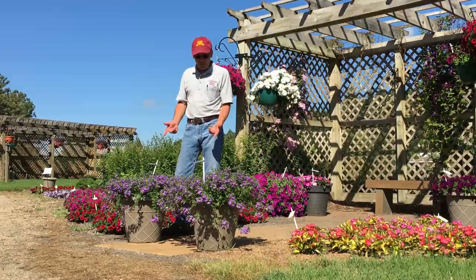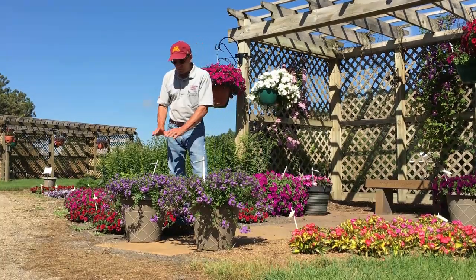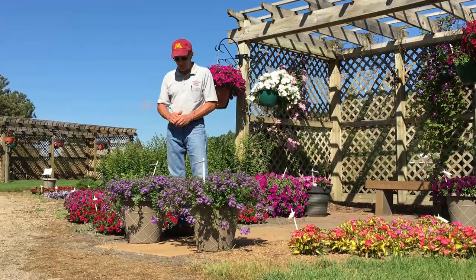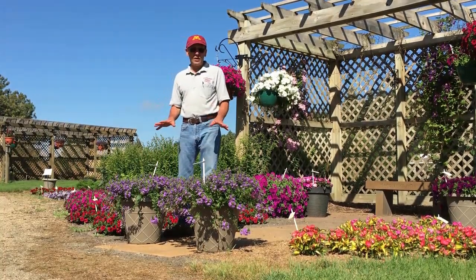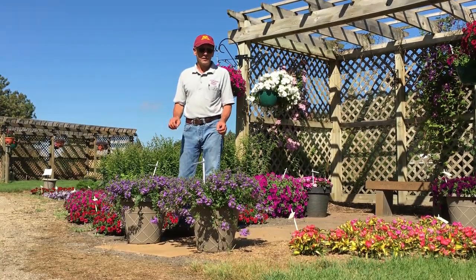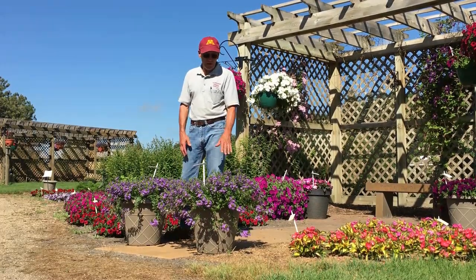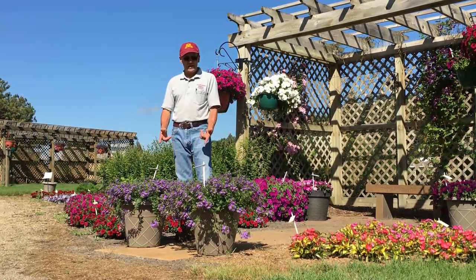What we have growing in these containers this year is Scaevola — two varieties: Whirlwind Blue and Whirlwind Blue Improved. A lot of plant breeders come up with a great variety and then try to improve the genetics, so we'll see how this improved variety performs this year. Scaevola is a drought-tolerant plant that works great in combination with other flowers. Here we're growing it in about an 18-inch container, and as you can see, just prolific flowering, very uniform, with great vigor. A top performer in our garden this year.